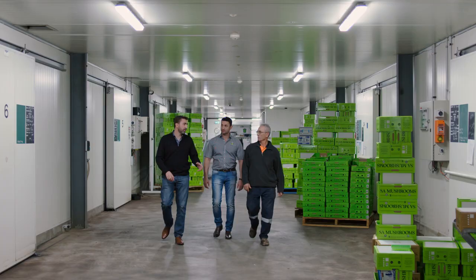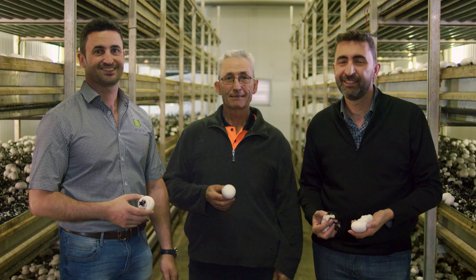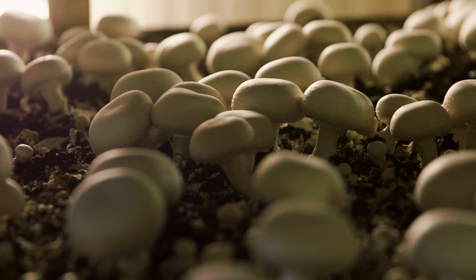SA Mushrooms started back in 1998, coming from a fruit and vegetable background in Greengrocer. My dad's been a Greengrocer for 50 years and we just wanted to diversify a little bit from that industry but stay in fruit and vegetables. My brother and I own the business together, my dad's also here, 76 years old and going strong. We're pretty much a family business.